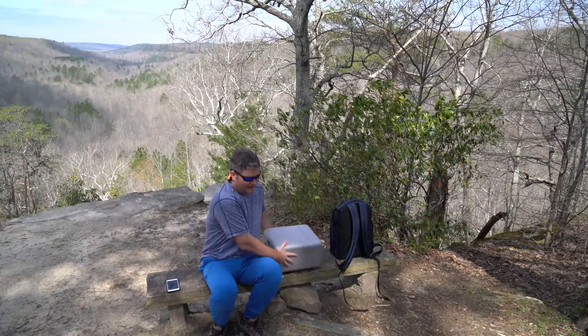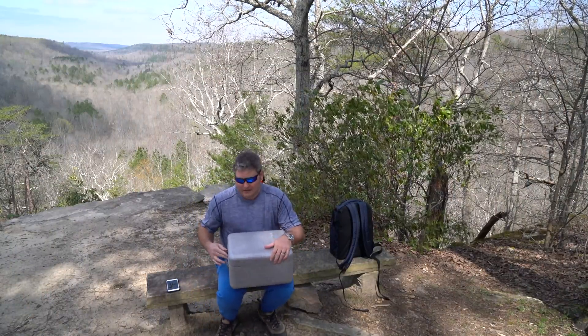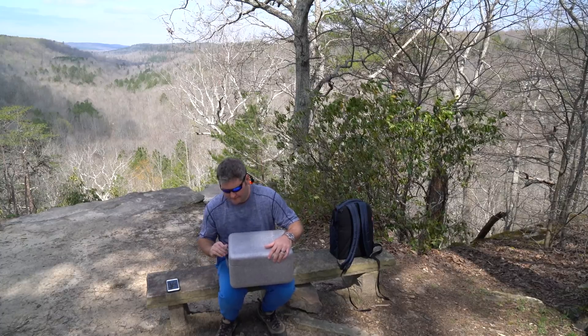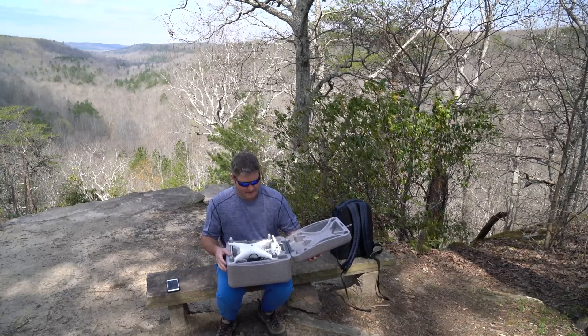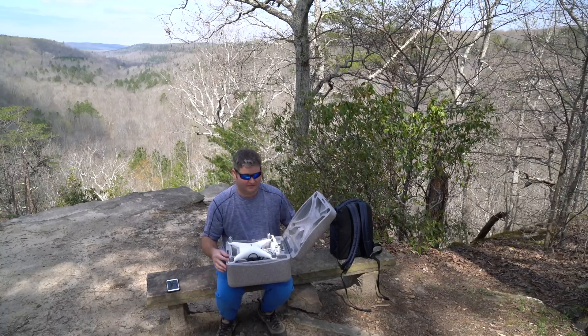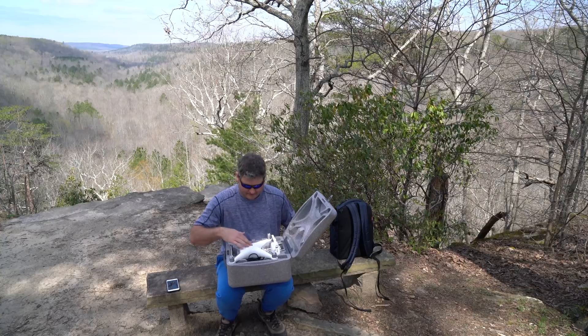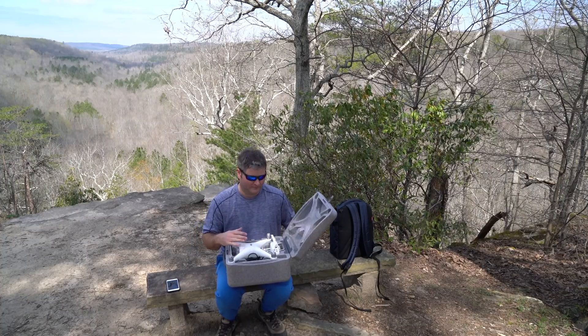Hey y'all, iRick Sky here. A lot of you have asked me how well the Phantom 4 holds up in the wind. I will say that it holds up really well — much better in my opinion than the previous Phantom models: Phantom 3 Pro, Phantom 2, Phantom 2 Vision Plus, and Phantom 1. The build quality of the Phantom 4 is the best yet.